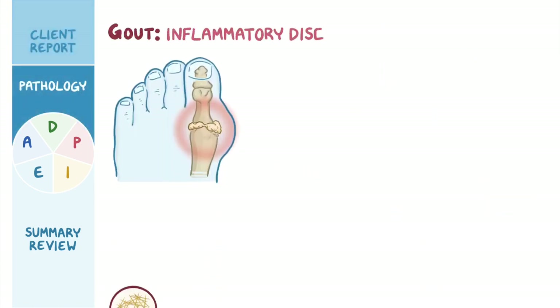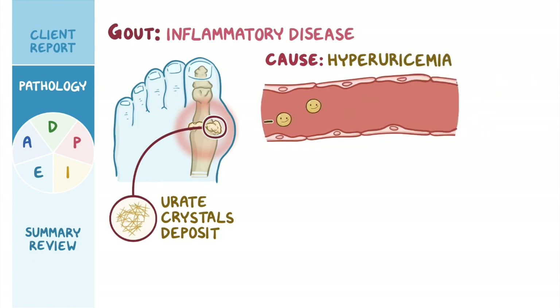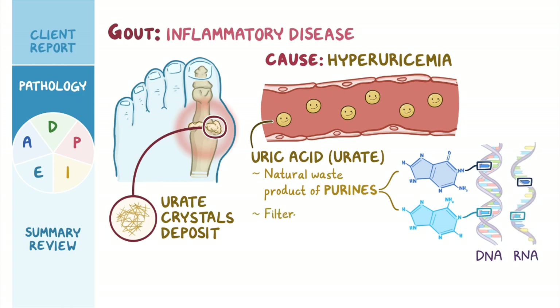Gout is an inflammatory disease in which urate crystals deposit in a joint and cause damage. Typically, the underlying cause is hyperuricemia, or too much uric acid, also known as urate, in the blood. Uric acid is a natural waste product of purines, which are one of the building blocks of DNA and RNA. Once produced, uric acid circulates in the bloodstream before it is filtered out and excreted by the kidneys to the urine.